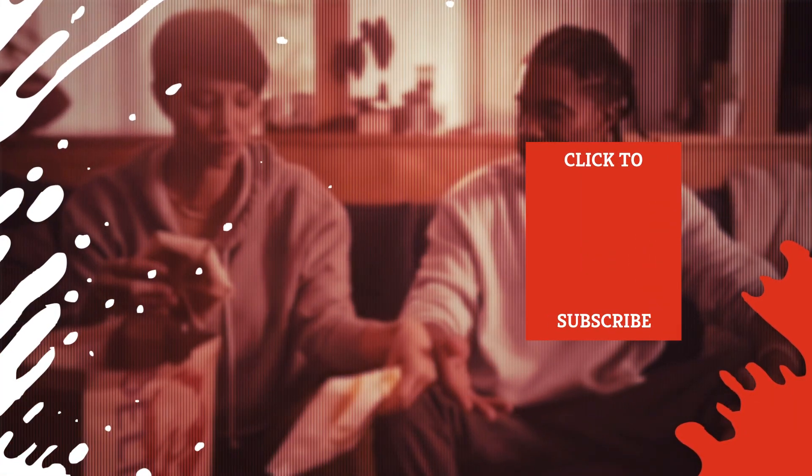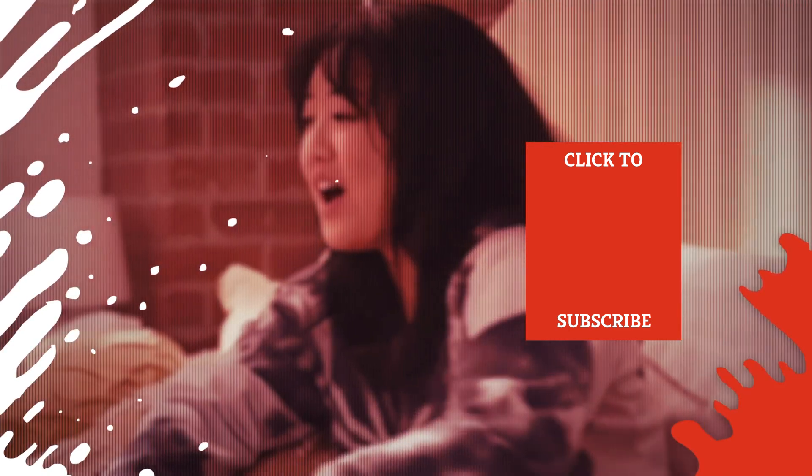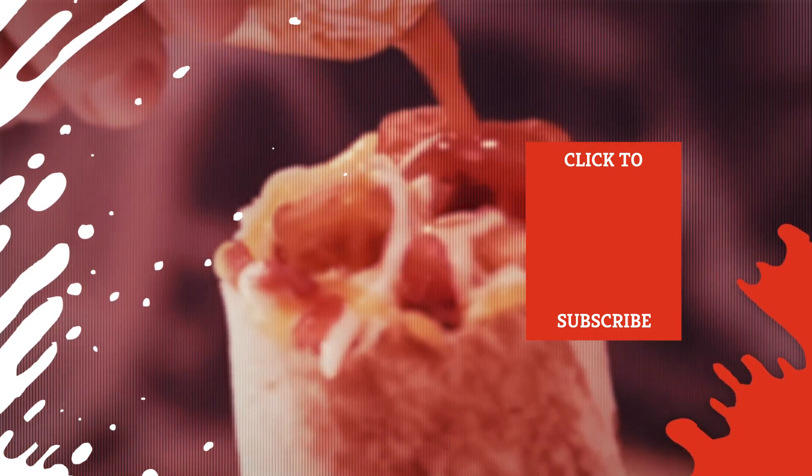Check out one of our newest videos right here! Plus, even more Mashed videos about fast food are coming soon. Subscribe to our YouTube channel and hit the bell so you don't miss a single one.